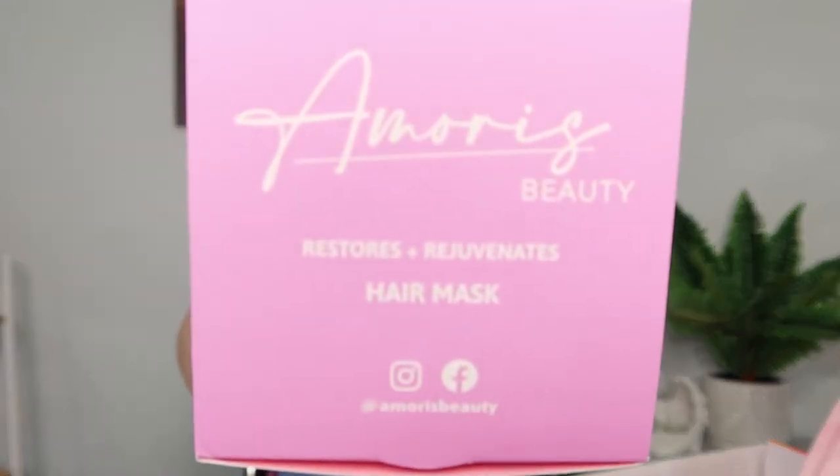Our first item is the Amoris Beauty Restores and Rejuvenates Hair Mask, which retails for $59.99. It unlocks your hair's shine and stops you hiding behind dull, dry and lifeless locks — packed full of argan oil, coconut oil, avocado oil, shea butter, cocoa butter, and even baobab seed oil. Let's have a look and smell. Oh, this is cute — look at the inside of the box. Nice packaging, and it actually smells beautiful.